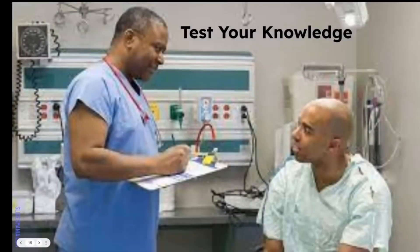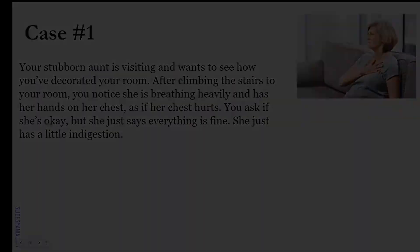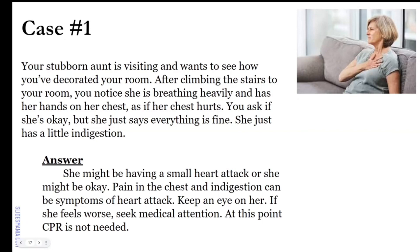Scenario case one: your stubborn aunt is visiting and wants to see how you've decorated your room. After climbing the stairs, she's breathing heavily with her hands on her chest as if it hurts. You ask, 'Auntie, are you okay?' and she says, 'I'm fine, baby. Just a little indigestion.' She might be having a small heart attack or she might be okay. Pain in the chest and indigestion can be symptoms of a heart attack, so keep an eye on her. If she feels worse, seek medical attention. CPR is not needed at this point — she's conscious, alert, and oriented times three.